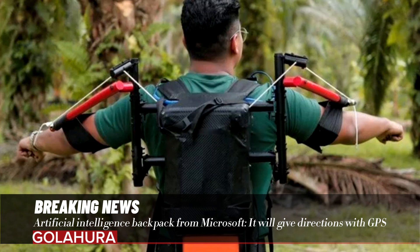In addition to GPS and navigation, this smart bag will also have biometric sensors that can measure heart rate, blood pressure, and blood sugar levels. Microsoft's patent for the AI-powered backpack was approved by the U.S. Patent and Trademark Office last week.